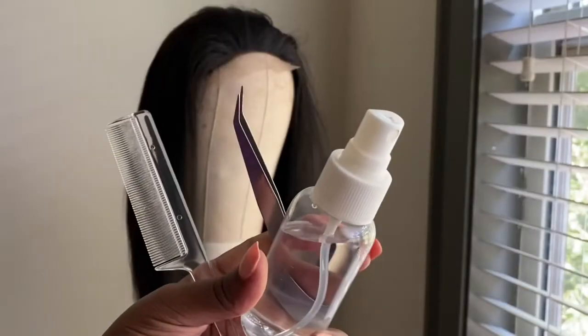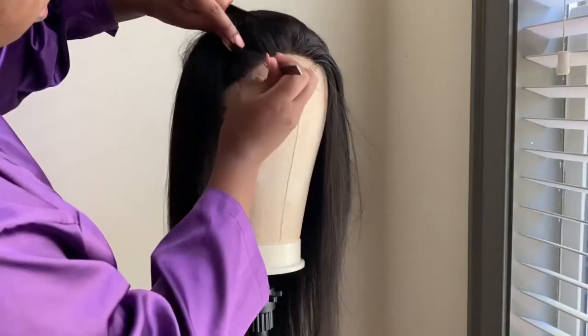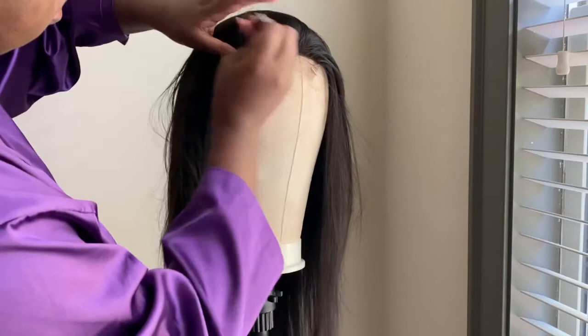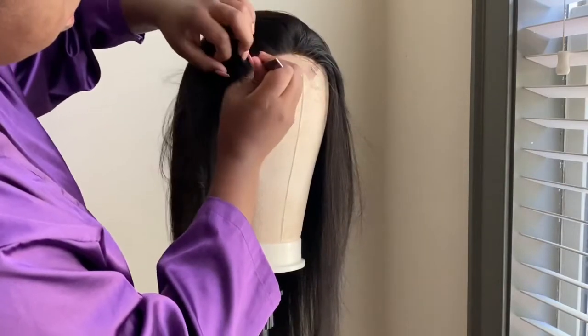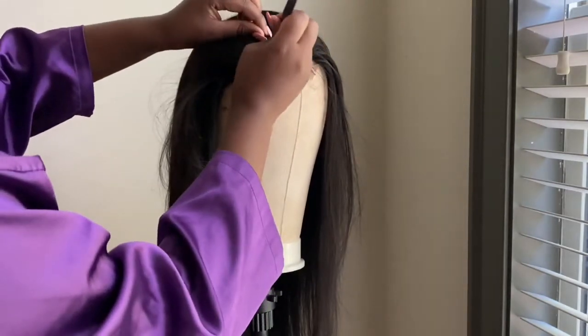It is not pre-plucked, so I did have to pluck it. I put it on a mannequin head and I grabbed a spray bottle, a comb, and also tweezers. My tweezers are not hair tweezers — I'm a fashion designer, so those tweezers belong to my sewing machine — but hey, it did the job! What you want to do is start tweezing exactly where you want to create that hairline. I did start plucking some but I didn't do that much because I don't want to over-pluck it.